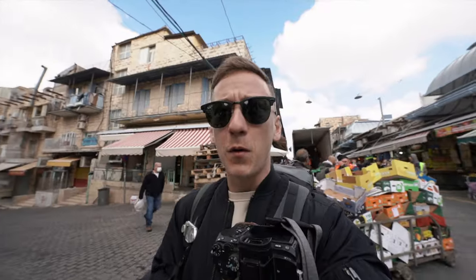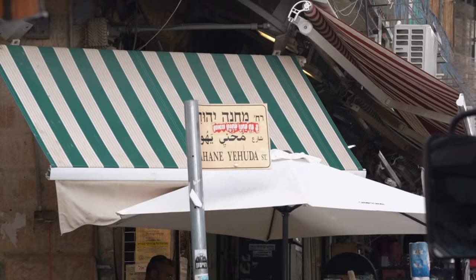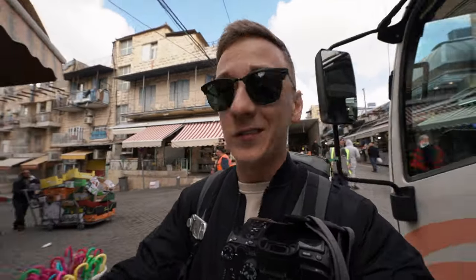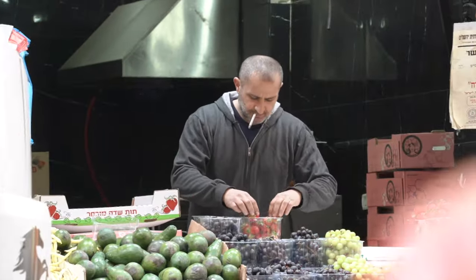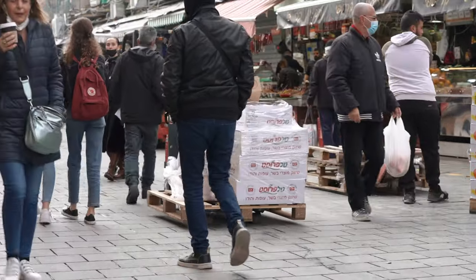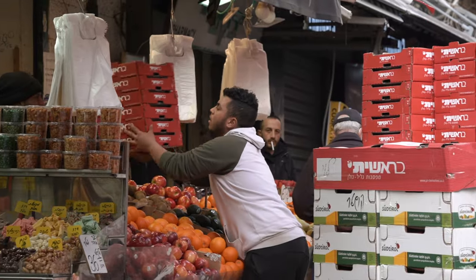The Mahane Yehuda Market is one of the most famous markets here in Jerusalem. They say it's more special because it's so authentic still. It has a mix of the old with a mix of the new. You get to see the bustling life, everyday shopping, street food — all right here in the heart of Jerusalem. This is one of the best ways to learn about a culture while arriving in a new location: go to the local markets.